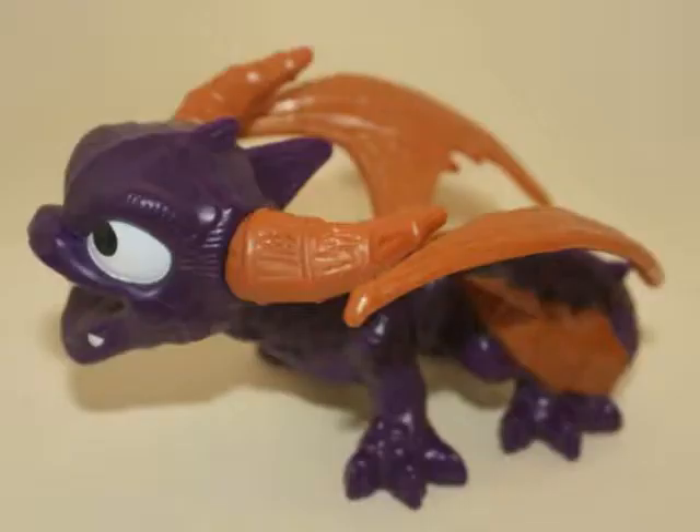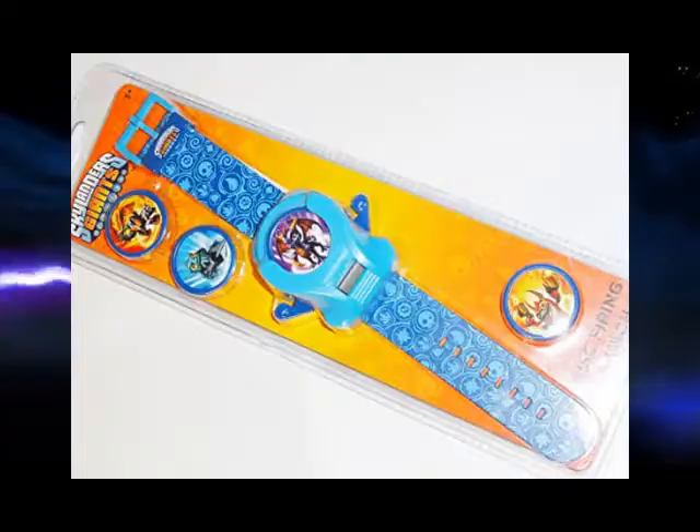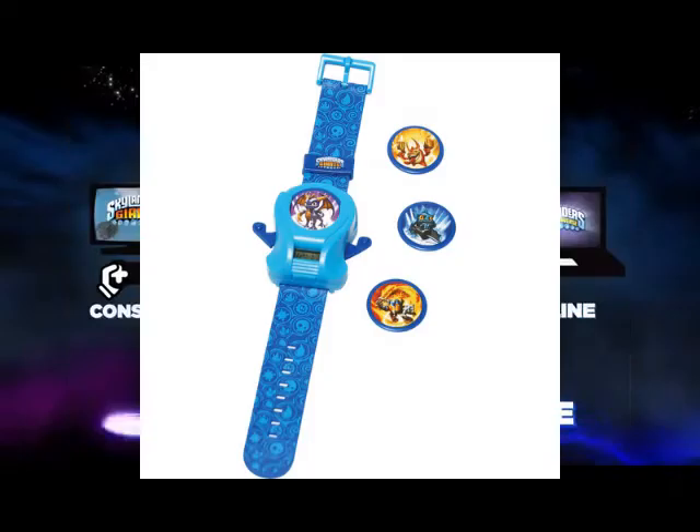Skylanders Giants has themed headsets, and this one is of Spyro — most likely found at places like Kohl's or Target. This watch has interchangeable slots for characters from the game like Spyro — kinda gives off a Ben 10 vibe. The second variant is even better with 3D characters: lift off the top to see what time it is.